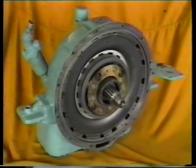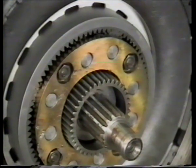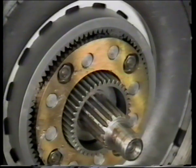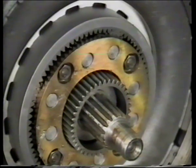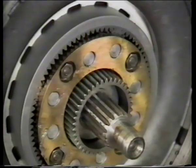Quite different from the one in your car but just as important is the marine transmission, sometimes called the clutch or reverse gear. There are only two basic gears: forward and reverse. Many times, reduction gears are incorporated to allow the engine to drive a larger propeller.